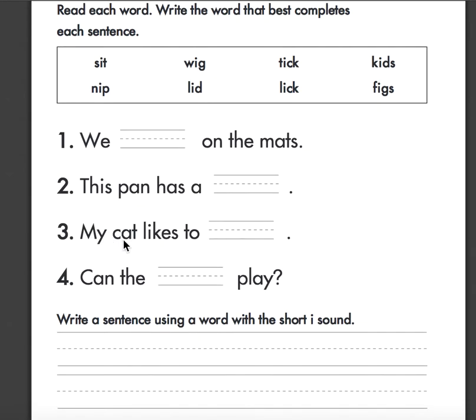My cat likes to — tick or lick, sit or nip. Can the... hmm... play? Kids or figs?